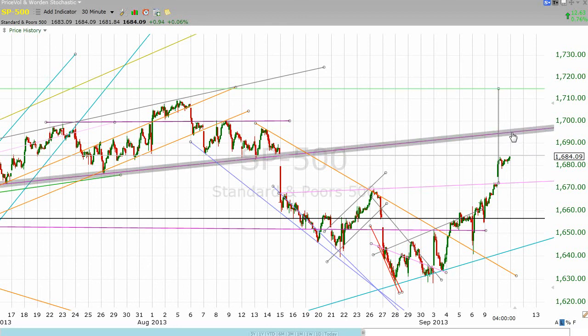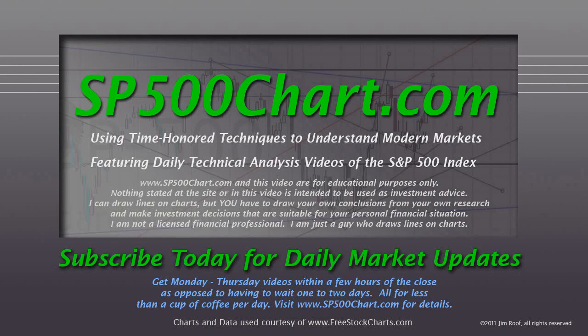That's your video for September 10, 2013. Thanks for watching, thanks for your support.